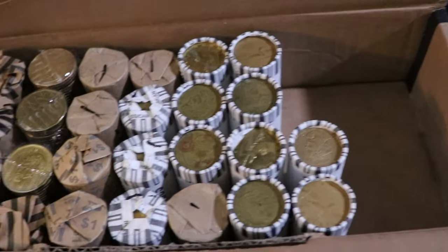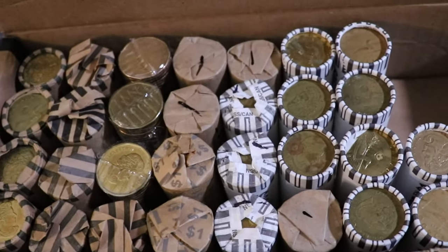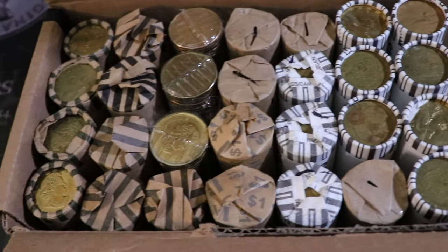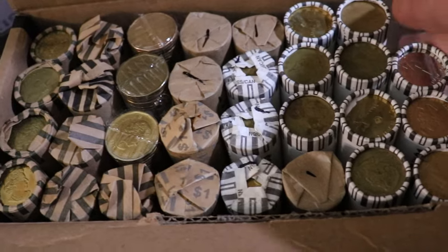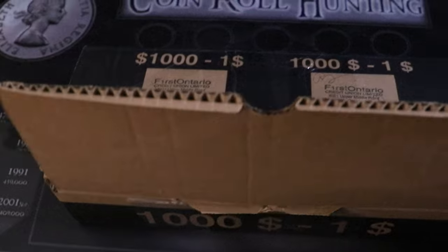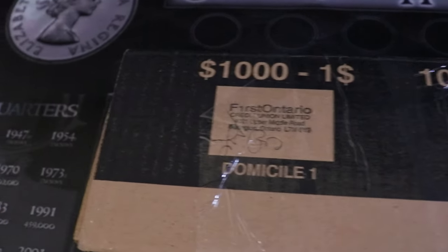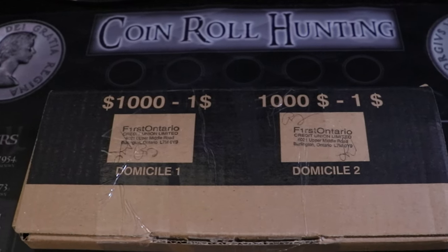We have a bunch of machine-wrapped rolls in here with a whole lot of variation. Unfortunately some of them are ticked off — I don't know if that means they've already been searched, so if any of you guys have searched these rolls please let me know in the comments. I'm very hopeful that maybe there will be one of those new 2020 colored loonies in here. Please hit that thumbs up and subscribe for more coin roll hunting and coin collecting videos. Let this hunt begin!